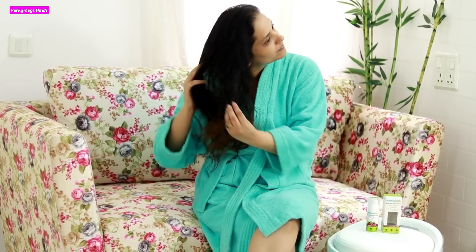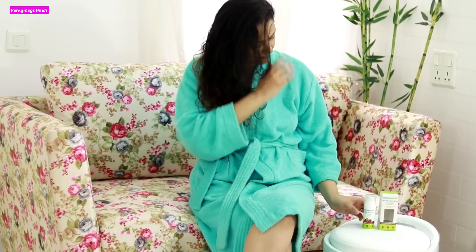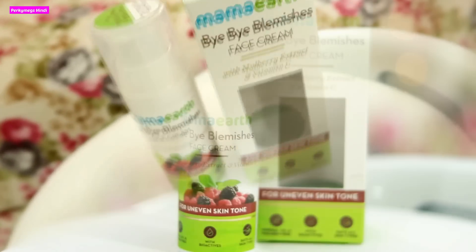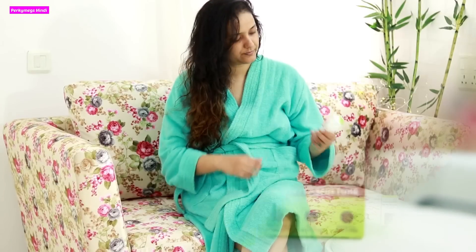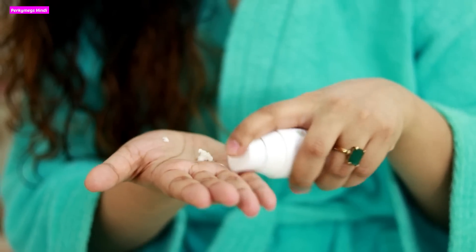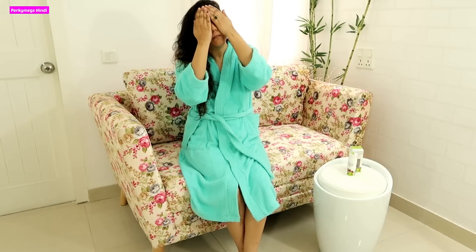After washing up, I always moisturize my face. I am using Mama Earth's Bye Bye Blemishes Face Cream with Mulberry Extract and Vitamin C, which targets uneven skin tone. It reduces blemishes and makes the skin soft and shiny. I always dab the product on my skin and then massage in circular motions so the cream absorbs properly.